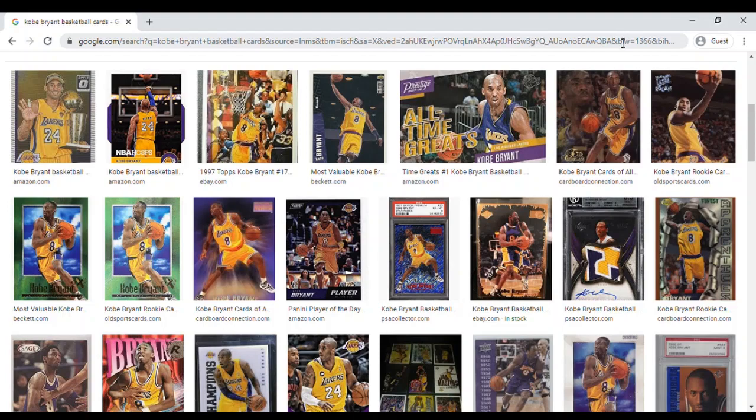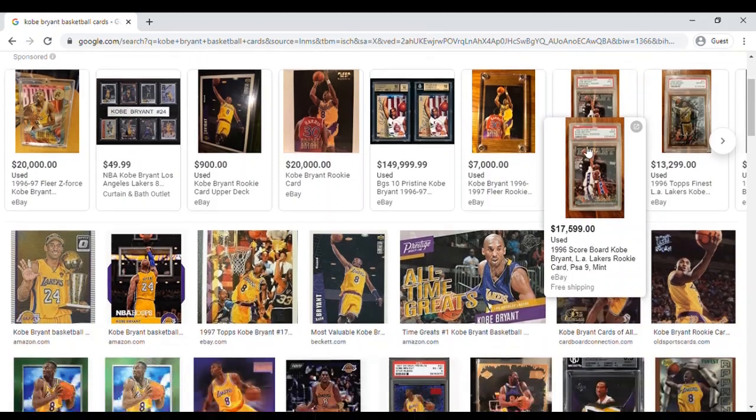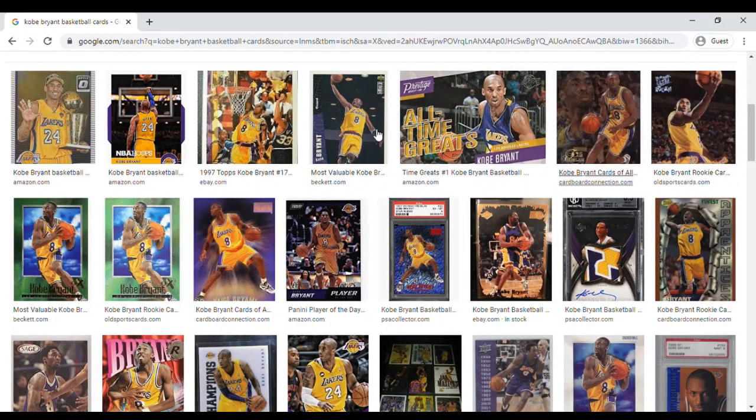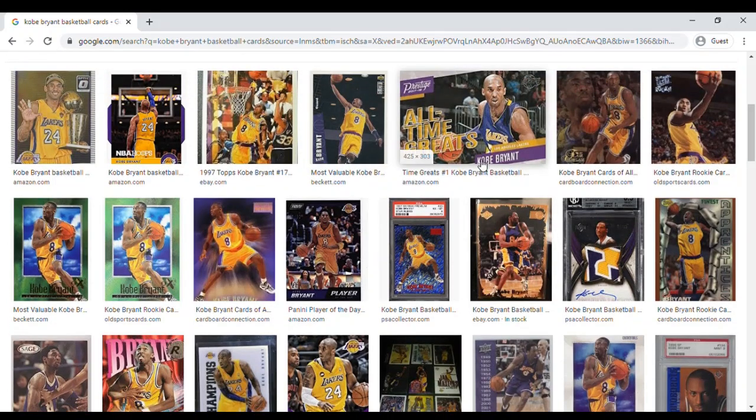I started here with a Google image search for Kobe Bryant basketball cards. You can see all these different Lakers cards — the gold and purple blue is everywhere. You can click through to any of the sites you want. I really don't know a whole lot about Kobe Bryant basketball cards and what's available.